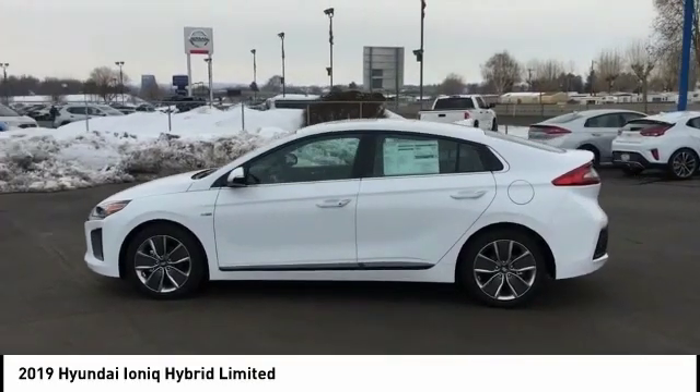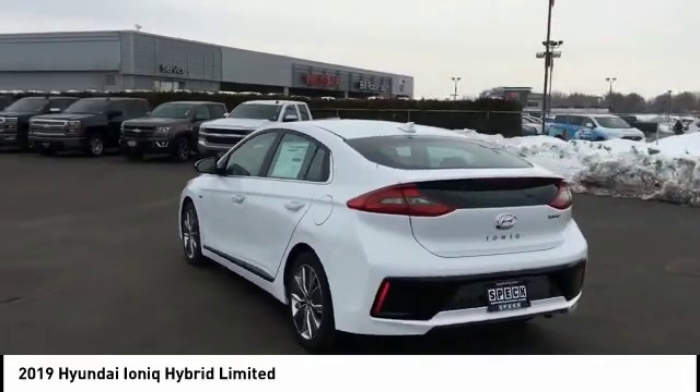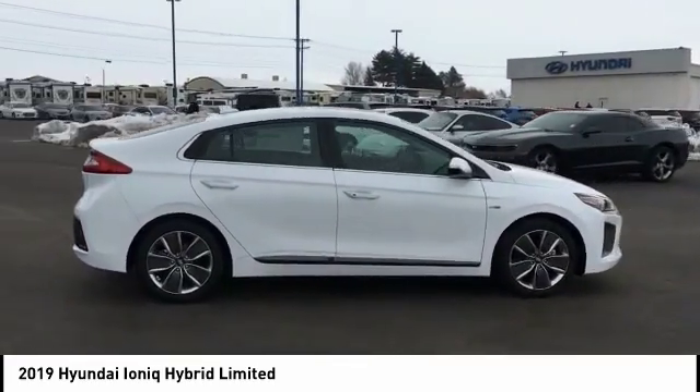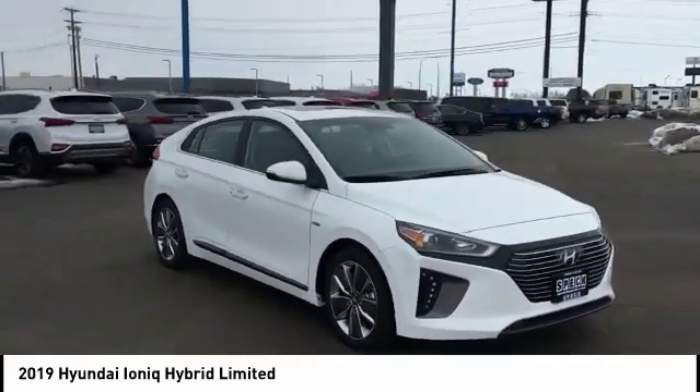Looking for the right vehicle? Check out the 2019 IONIQ Hybrid. The sleek looking Hyundai IONIQ Hybrid offers a nice quiet ride while providing ample comfort. The IONIQ was built with efficiency in mind but it will still give you a sporty driving experience.